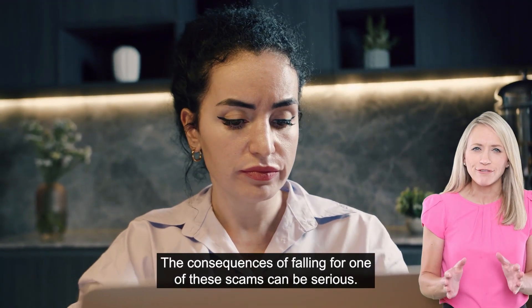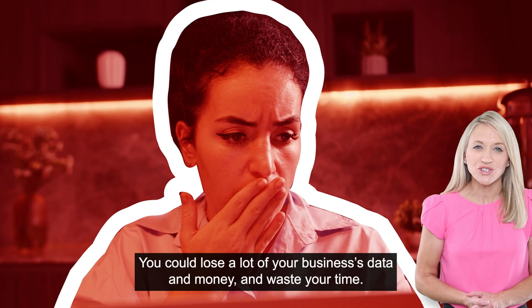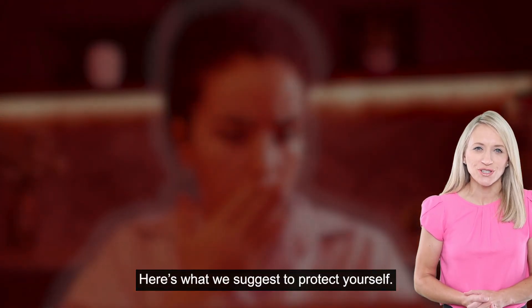The consequences of falling for one of these scams can be serious. You could lose a lot of your business's data and money and waste your time. Here's what we suggest to protect yourself.